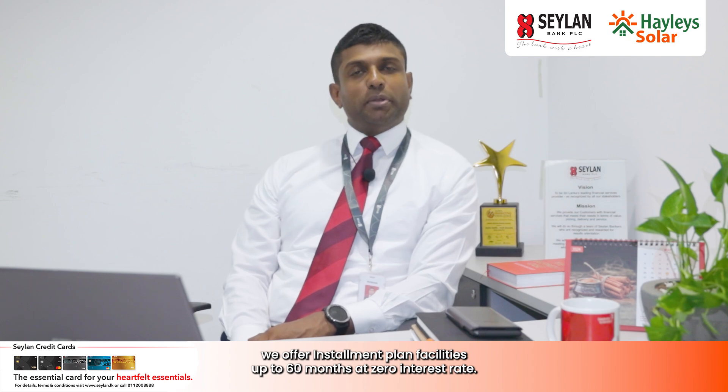To facilitate your solar requirements, we offer installment plan facilities up to 60 months at zero interest rate. You can check your solar requirement with Haley Solar and convert that investment over 60 months with Ceylon Cards.